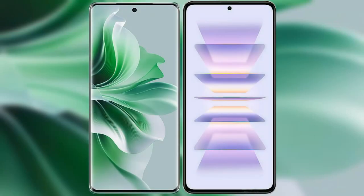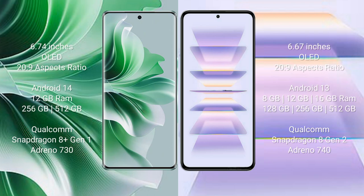I will compare the new Oppo Reno 11 Pro with Redmi K60 Pro. Oppo Reno 11 Pro comes with a 6.74 inches OLED display and Snapdragon processor. Redmi K60 Pro comes with a 6.67 inches OLED display and Snapdragon processor.